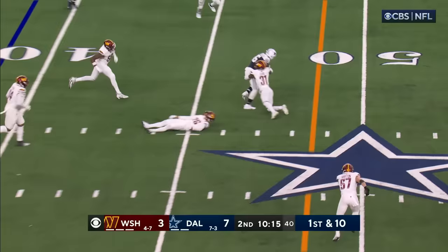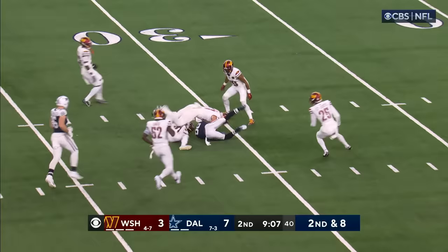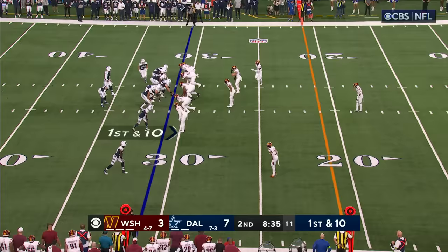That is tied — a first down maker. After a night game, here's the pass play to Lamb down to the 31.